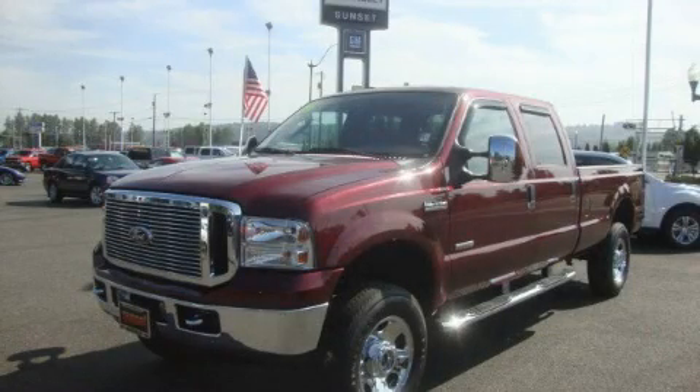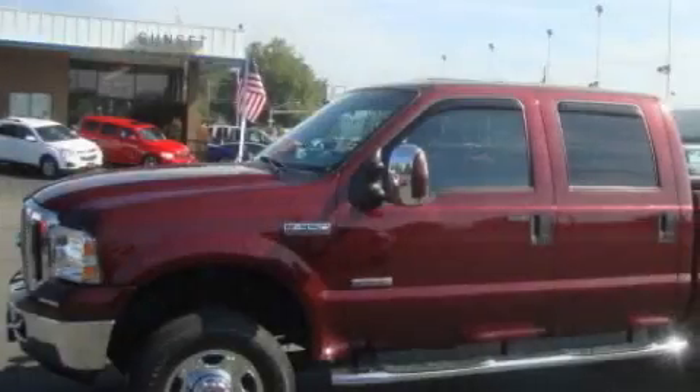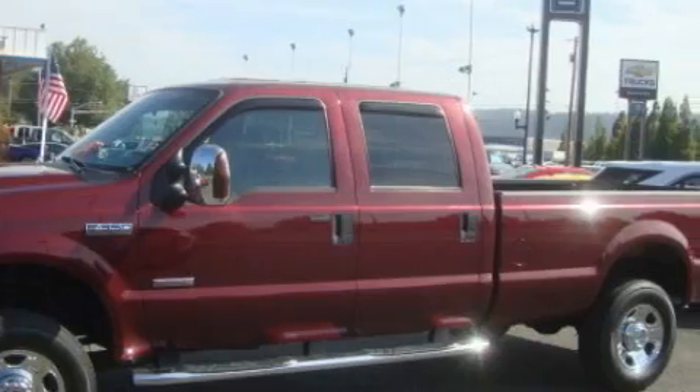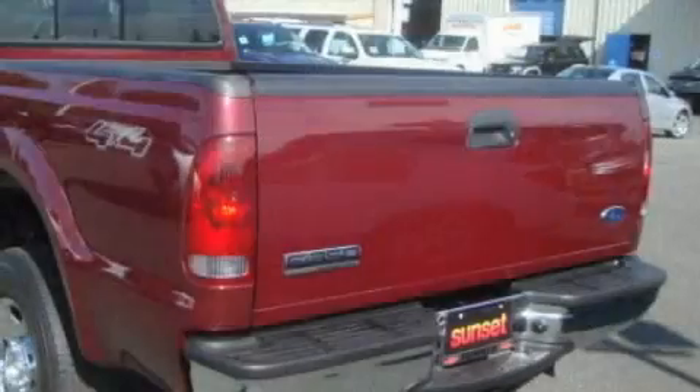This is a 2006 Ford F-350, made for the job site, the trail, and the town. It features a 6.0 liter 8-cylinder engine, an automatic transmission, and 4-wheel drive.